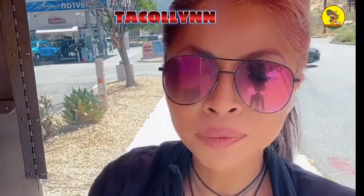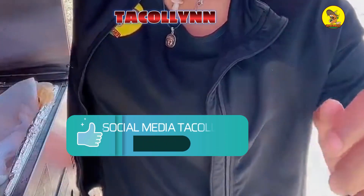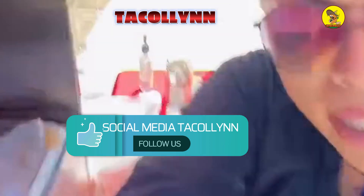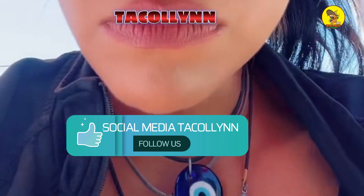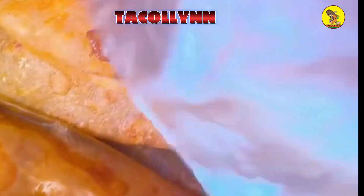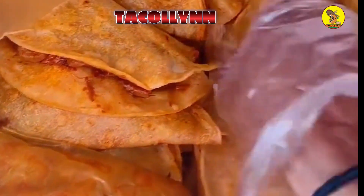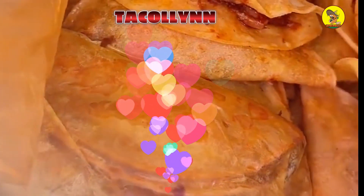That's why we have a soy chorizo taco. And this one is chicharron prensado — my dad makes it himself. He makes sure he puts just a little bit of fat but mostly meat, like from the carnitas.